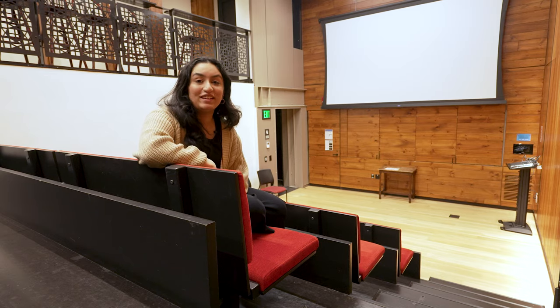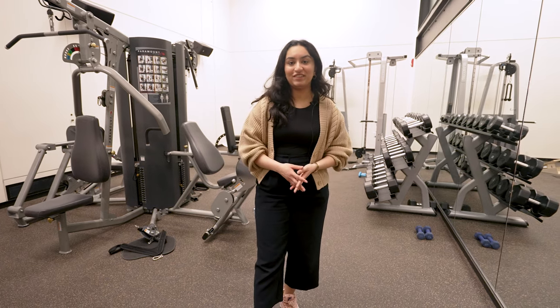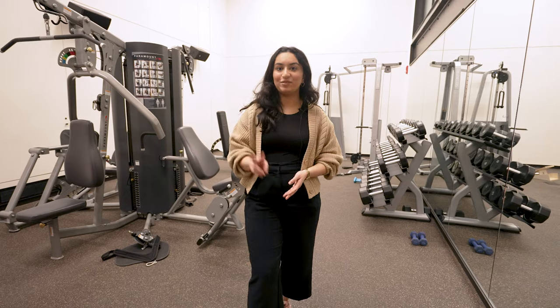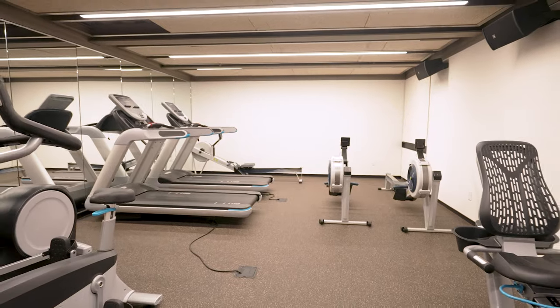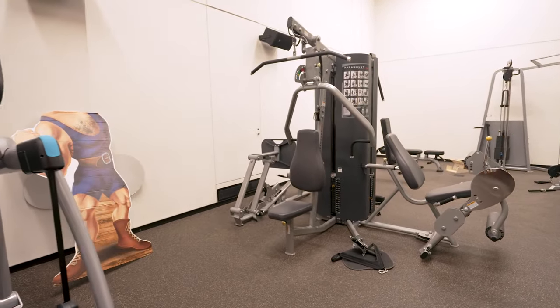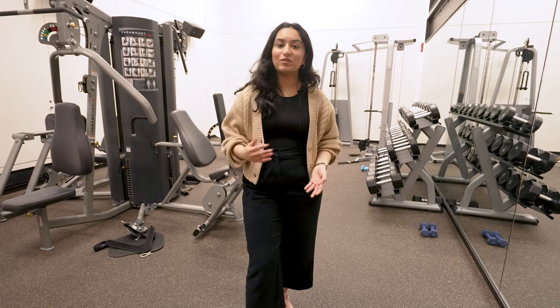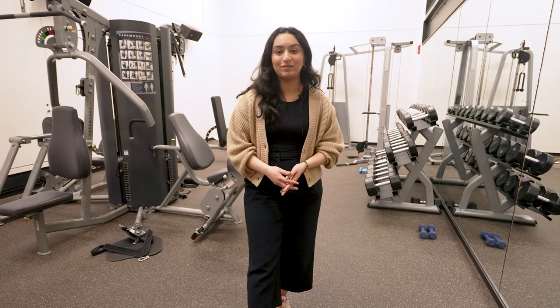Now we're in Lowell's very own house gym, also located in Lowell Underground. Each upperclassmen house has a gym, and Lowell's happens to have two floors with a wide variety of equipment and is open 24 hours. For people who like going early in the morning or late at night, it's super easy to go from your dorm to the gym and back. For those wanting more equipment or swimming, the main campus gym called the Mac is right next to Lowell, making it super accessible.